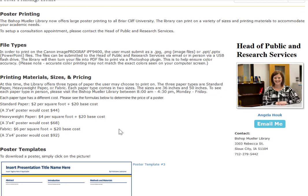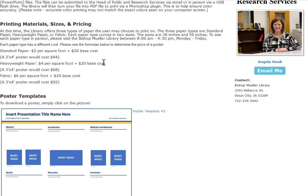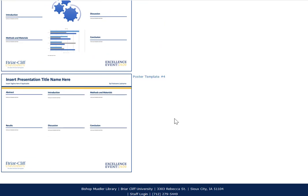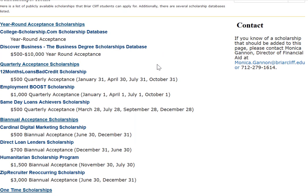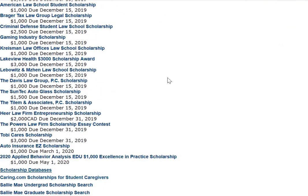This is our information about poster printing. If you have questions, feel free to reach out to Angela Hauck. It has details about pricing and costs as well as some templates for posters that you're welcome to use. And here is the scholarship page — if you want to find out about scholarships, there are quite a few listed here.